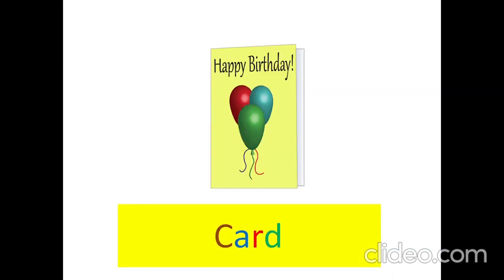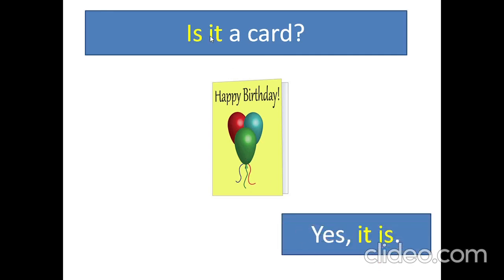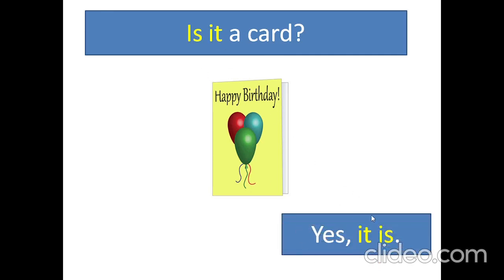Card. Card. Is it a card? Yes, it is. What color is a card? Yellow, red, blue, green, and black.